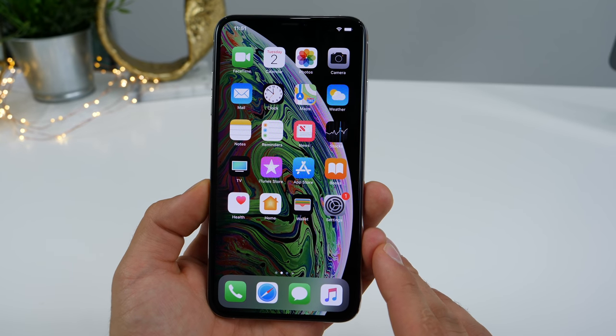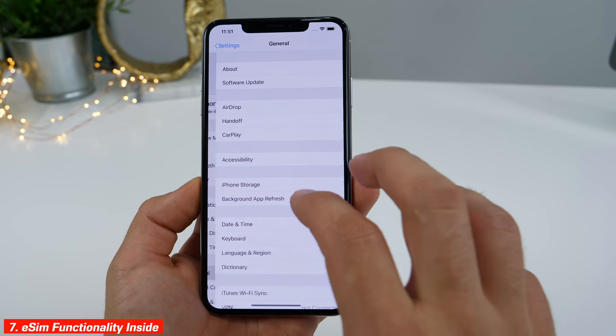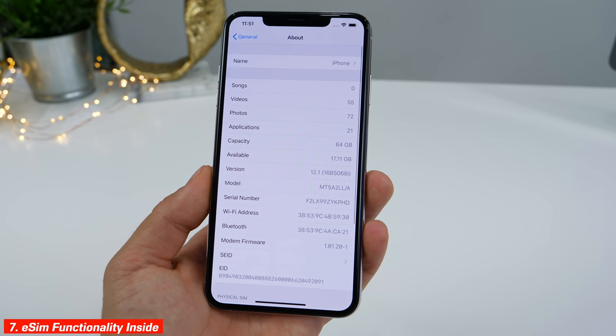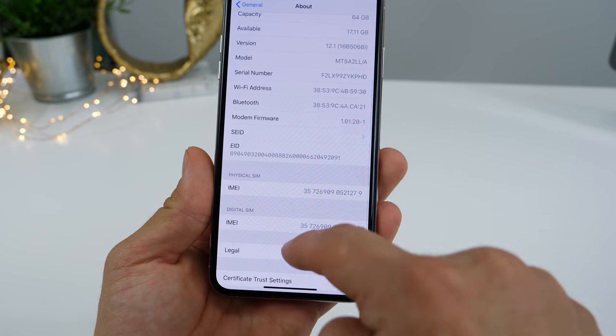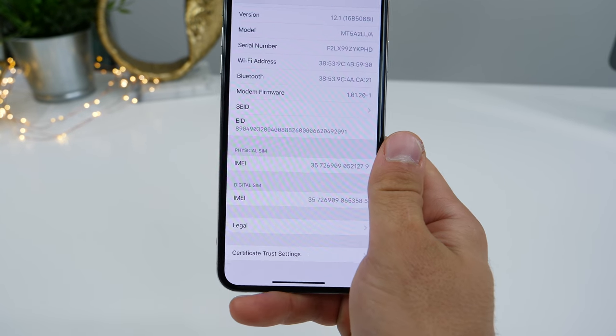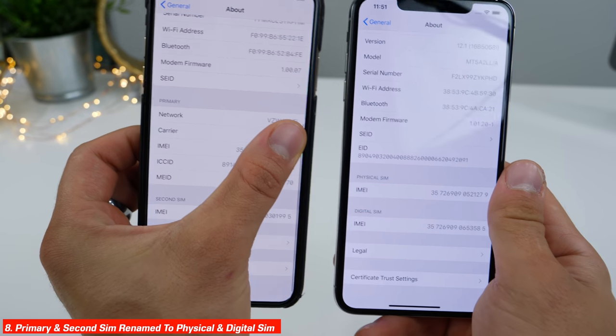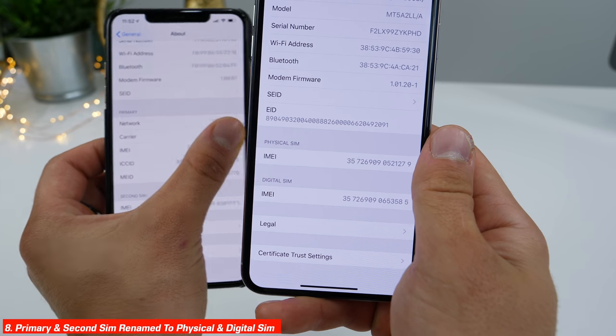Behind the covers, iOS 12.1 does actually enable the eSIM functionality — something Apple said would be coming in a future version of iOS, and it's going to be iOS 12.1. Going down here, there are separate slots for physical SIM and digital SIM. This has actually been renamed from the previous primary SIM and second SIM, so it's now called physical and digital SIM.